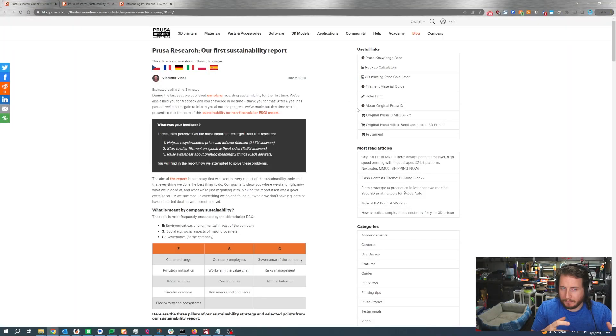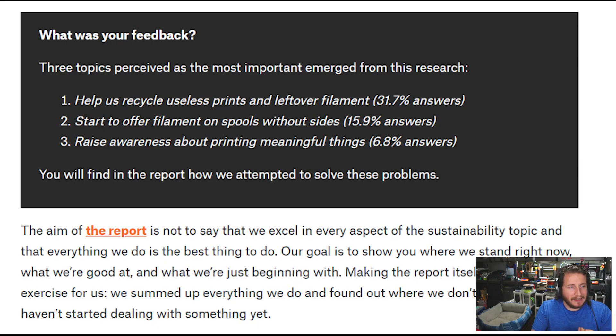Prusa asked the community what they wanted to see, and here are three results: help us recycle useless prints and leftover filament came in at 31.7% of responses; start offering filament on spools without sides came in at 15.9%; and raise awareness about printing meaningful things came in at 6.8%. I agree with every one of these things.